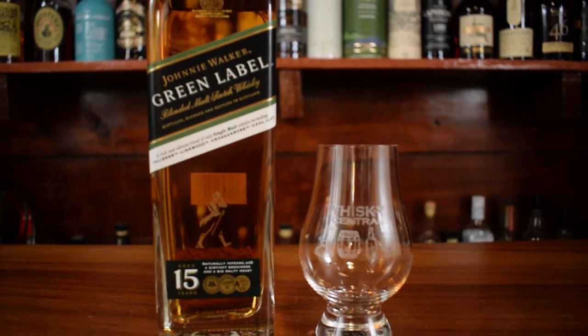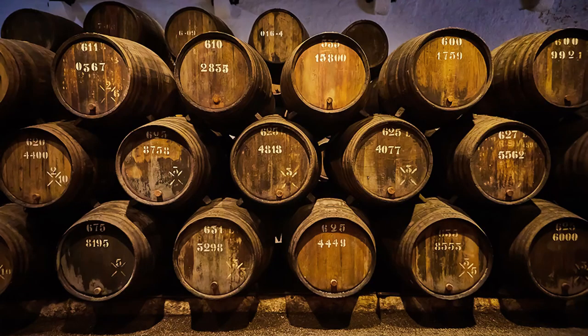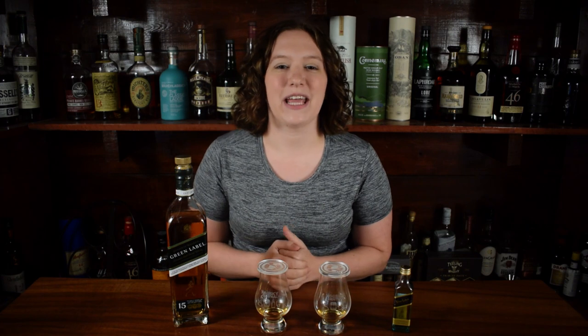Johnnie Walker Green Label is a blend of malt whiskeys made at Linkwood, Craigellachie, Caol Ila, and Talisker. This bottle will run you about $70. It's owned by Diageo. It's 15 years old, 43% ABV, and made from 100% malted barley. It's aged in refill casks, mostly ex-bourbon with a little bit of ex-sherry in the mix, and it is colored and chill-filtered.